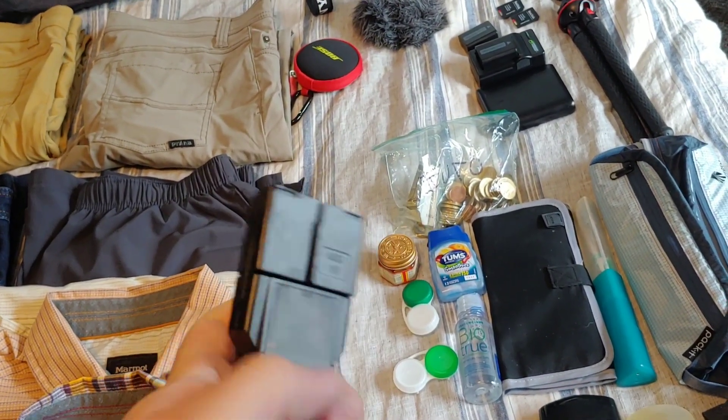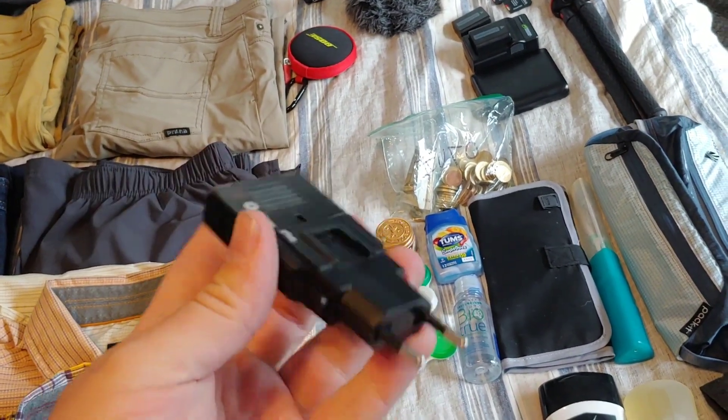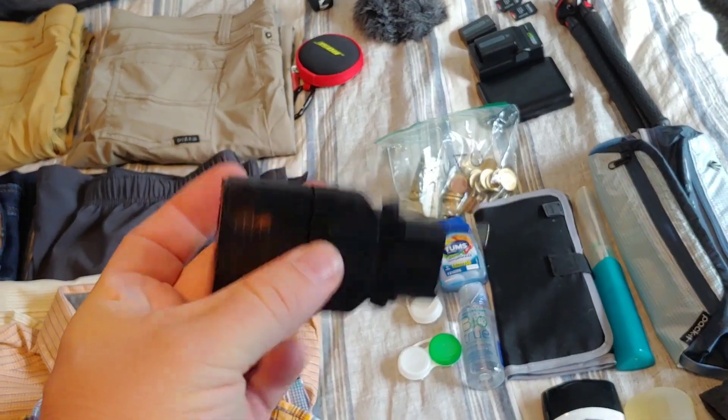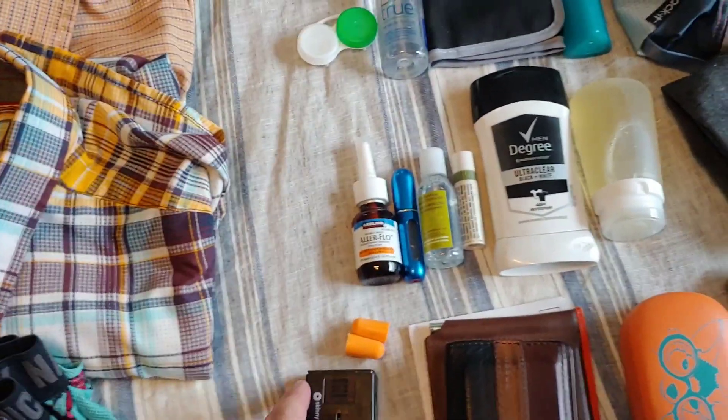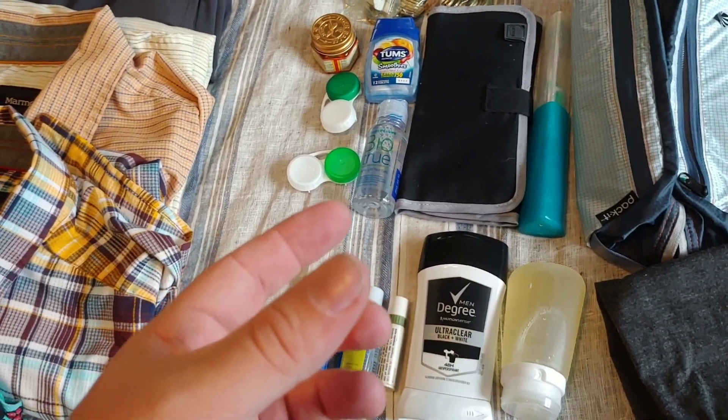This is my amazing tiny little converter. This thing's like a transformer — it turns into all kinds of different things, everything you would need. I'll put a link in the description below. I always travel with earplugs.